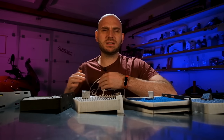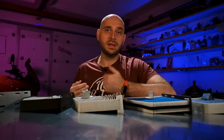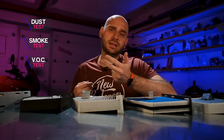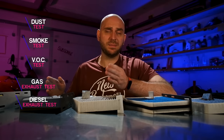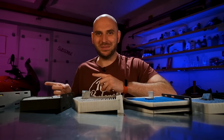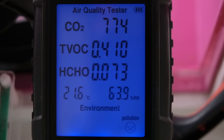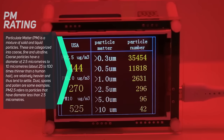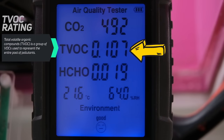I won't go into too much detail about the testing procedure, just a brief overview, but I'll post details in the description if you need them. Basically we'll test 5 parameters which in my opinion are the most important: a dust test, a smoke test, a volatile organic compound test or VOC for short (better known as a smell test), a gas exhaust test and a diesel exhaust test. For each filter I'll perform the same test 3 times and the recorded value will be the average of these 3 tests. This ensures that the results are more reliable. The instruments used are a particle counter and an air quality meter.